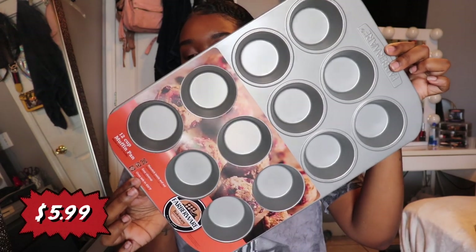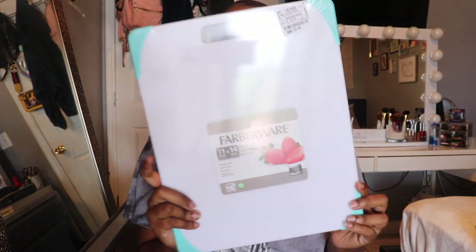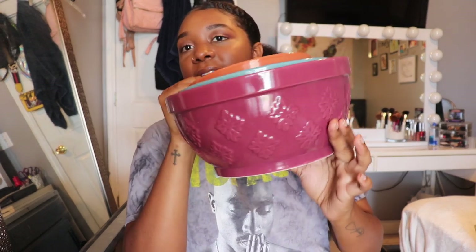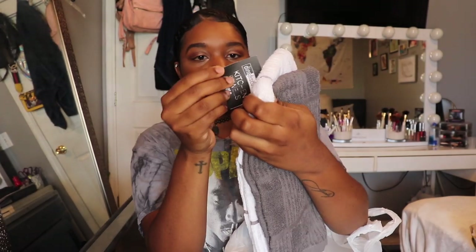Next is a muffin tray from Walmart for $5.99 — I do like to bake and plan on cooking a lot when I move out. This is an electric kettle from Amazon — I love tea so I had to get it, and I didn't pay for the Amazon items because I applied for their credit card and got a $75 credit. I'll link everything in the description box below. From Ross I got a cutting board from Farberware for $5.99. My kitchen theme is silver, white, and gray. My grandma gave me these mixing bowls, and from Ross I picked up white and gray kitchen towels, a set of two for $3.99.